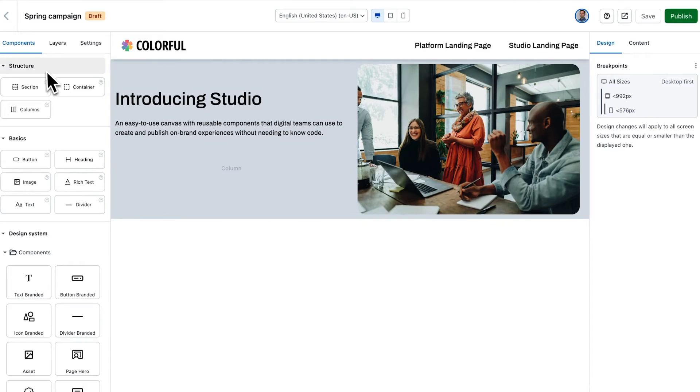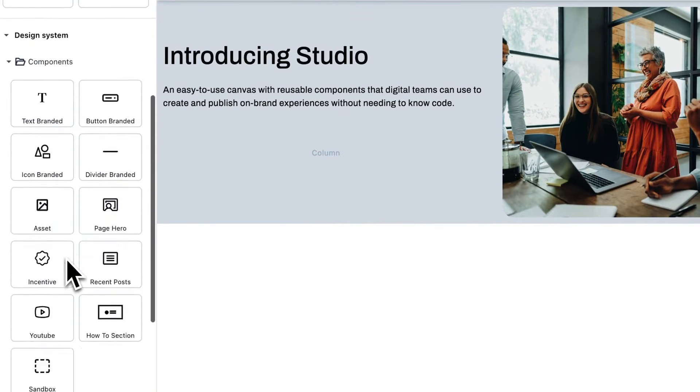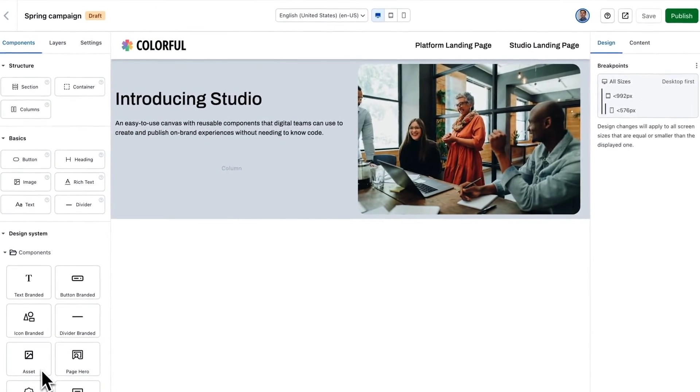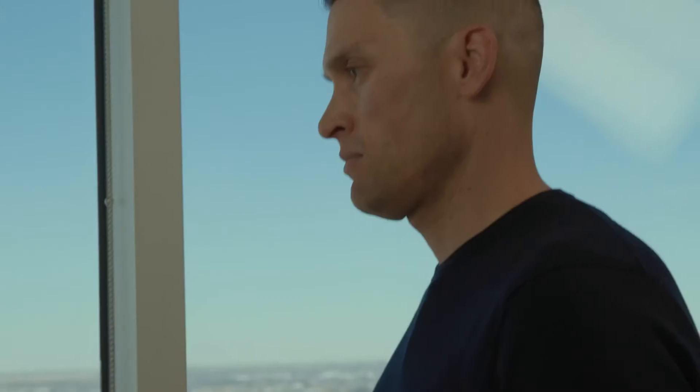Clicking into an experience opens the Canvas, where you can design and build an experience from these component building blocks. On the left, you see I have my UI components — those that I, as a designer or developer, have imported from my design system. Using your design system is important because it helps you maintain your brand identity and is key for scalability and design consistency.